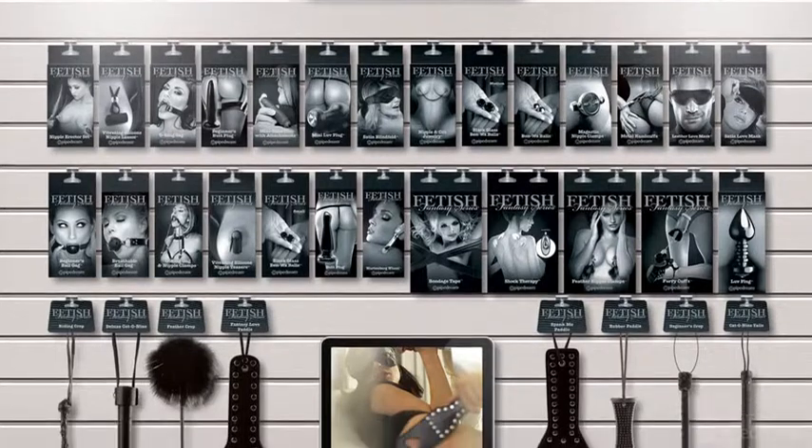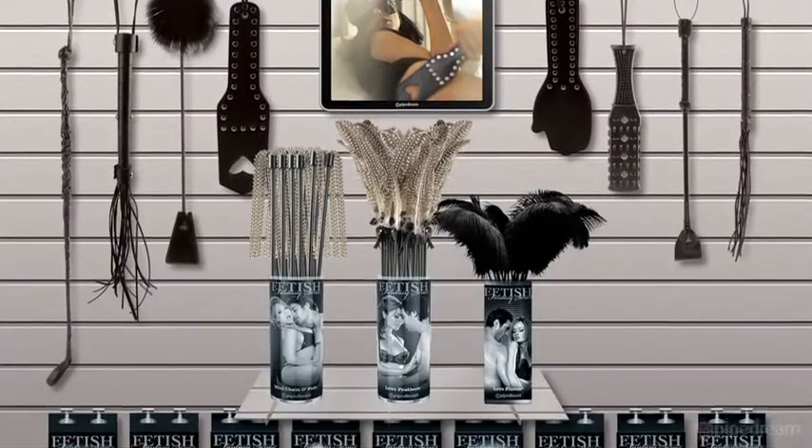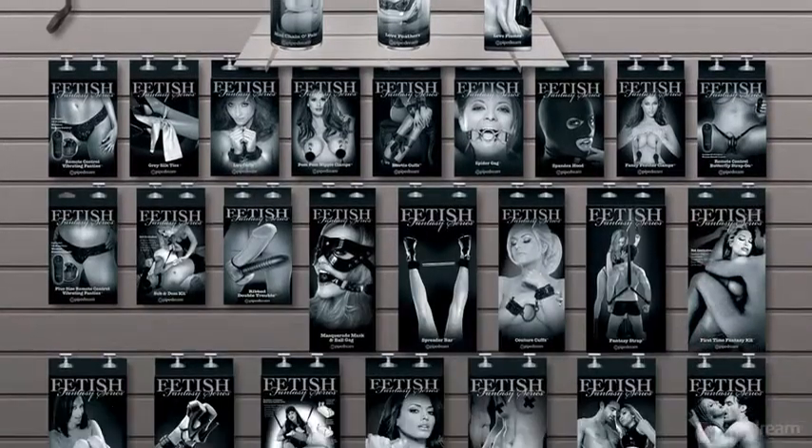With over 2 million units sold since the book's initial release, Fetish Fantasy Limited Edition continues to be the premiere introductory fetish collection in the world.